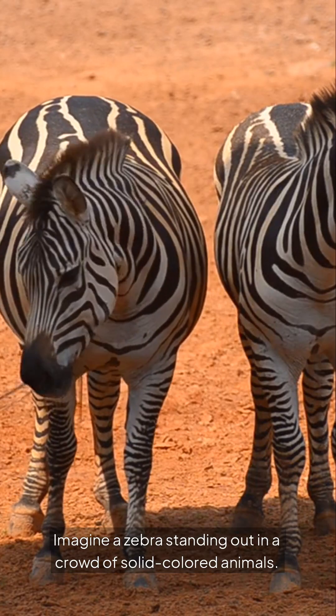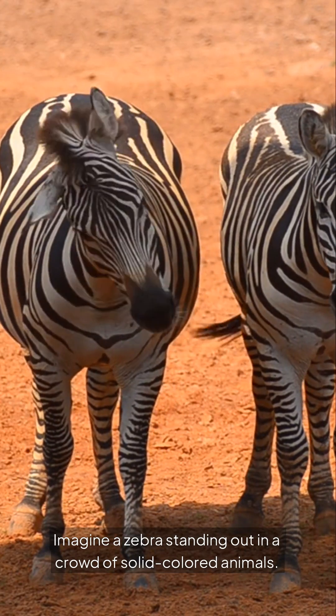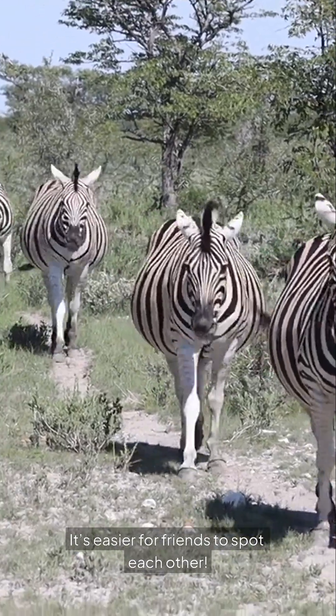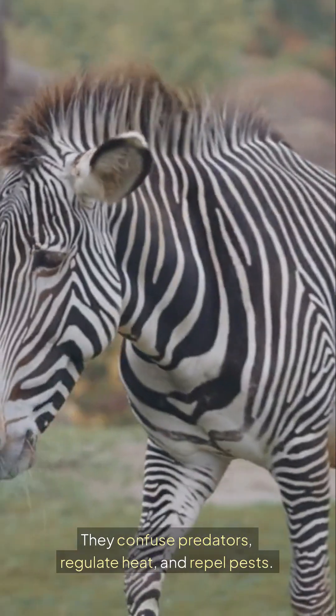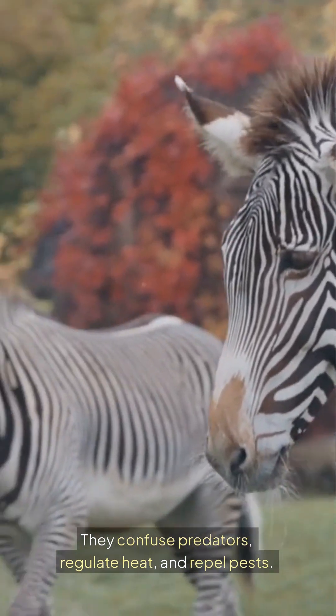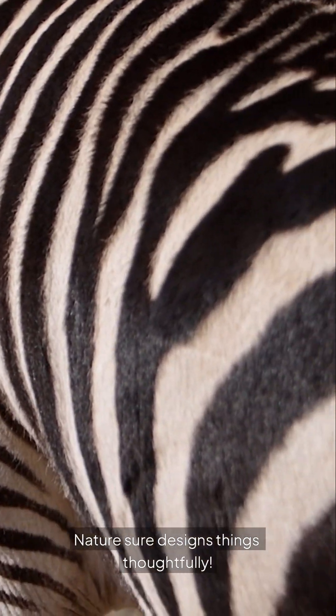Imagine a zebra standing out in a crowd of solid-colored animals — it's easier for friends to spot each other. In summary, zebras' stripes are key: they confuse predators, regulate heat, and repel pests. Nature sure designs things thoughtfully.